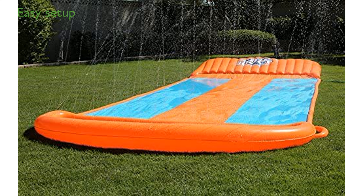Setup is incredibly easy. Simply clear the area, anchor the speed ramp with water, connect your garden hose, and you are good to go.